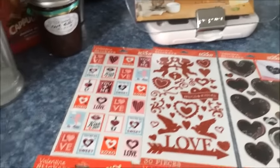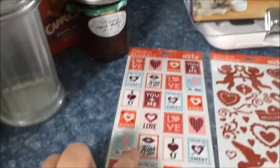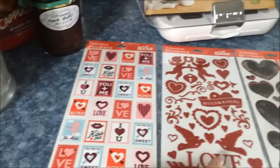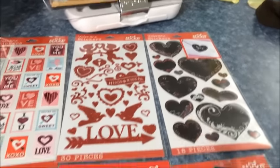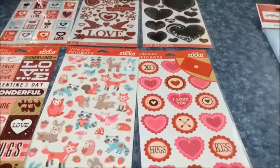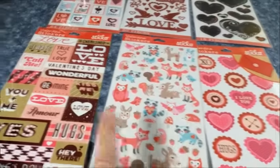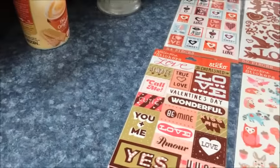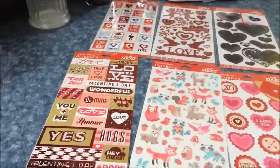And then Valentine's Day — I went ahead and picked them up because they were already getting low. So I got a package of these, a package of these, these hearts, these hearts, and these little animals — I thought that was darling. And then there's these little different sayings about Valentine's Day. And that is my Walmart haul.